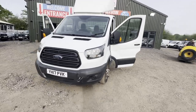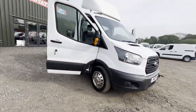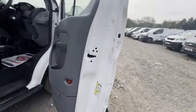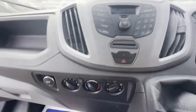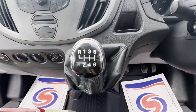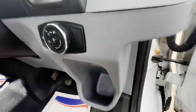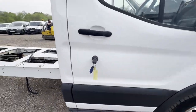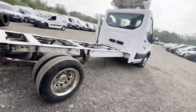2017 Ford Transit 2.0 TDCi 130 PS, 350 L4 H1 long wheelbase chassis cab, recovery, ULEZ, spares or repair body. White Luton box. Mileage: 73,743. Engine: 1,996cc 2.0 TDCi 130 PS. Transmission: six-speed manual, rear-wheel drive.